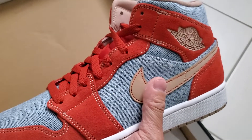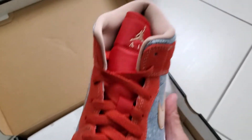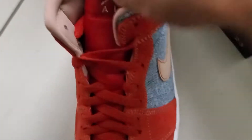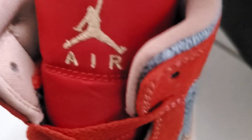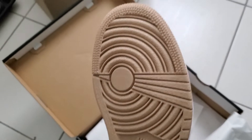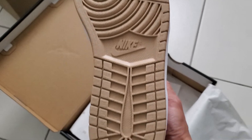Fear of God hoodie — good for fall, basically. The Jumpman here is pretty nice too, it's gold or oatmeal. Nicely done. Kudos to Nike for doing it.